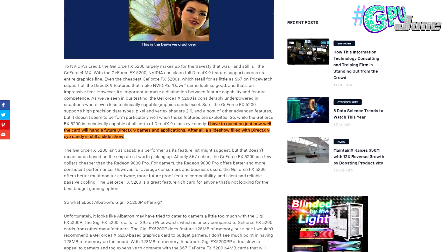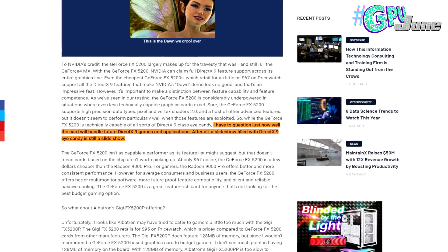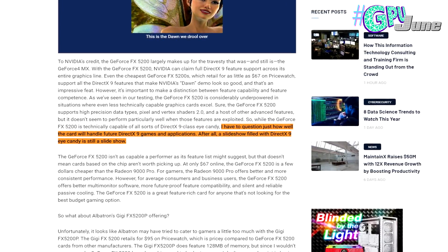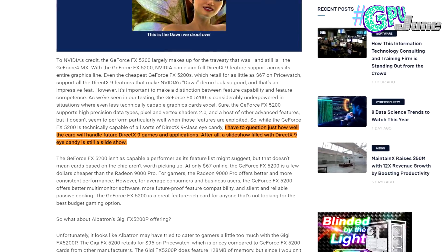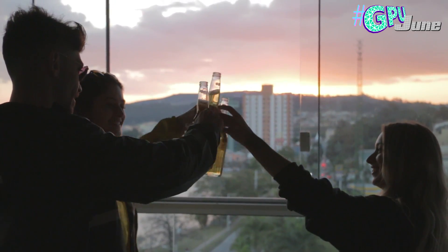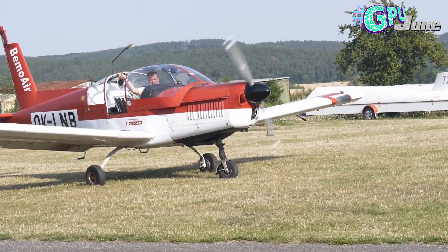This was best summarised by TechReport, who wrote: "I have to question just how well the card will handle future DirectX 9 games and applications. After all, a slideshow filled with DirectX 9 eye candy is still just a slideshow." To give you a proper idea of how old this graphics card is — if it were a human, it'd be old enough to drink alcohol, drive a car, get married, gamble, or even fly a plane. And yet, for all of those years, this poor FX 5200 sat stuck within its cold cardboard prison. How about we get it opened and see what's inside?